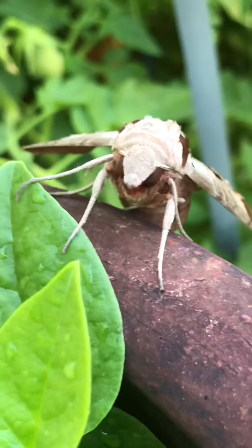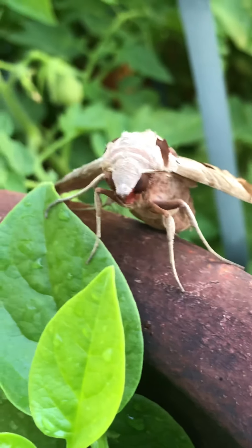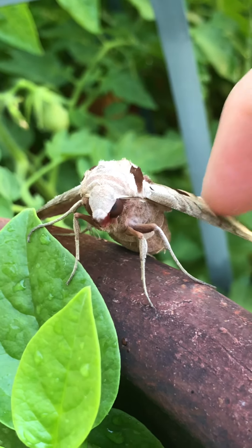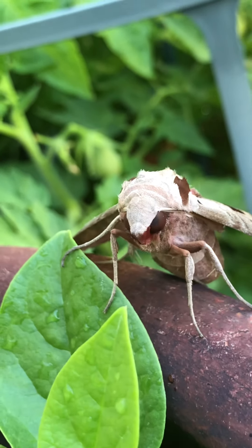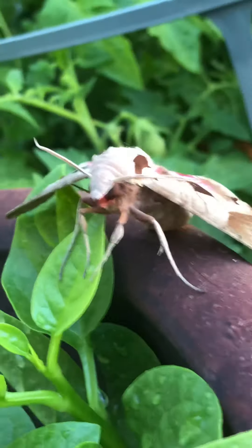I'm going to make it move — you'll see how it's moving. It's going to attack me! Oh my goodness!